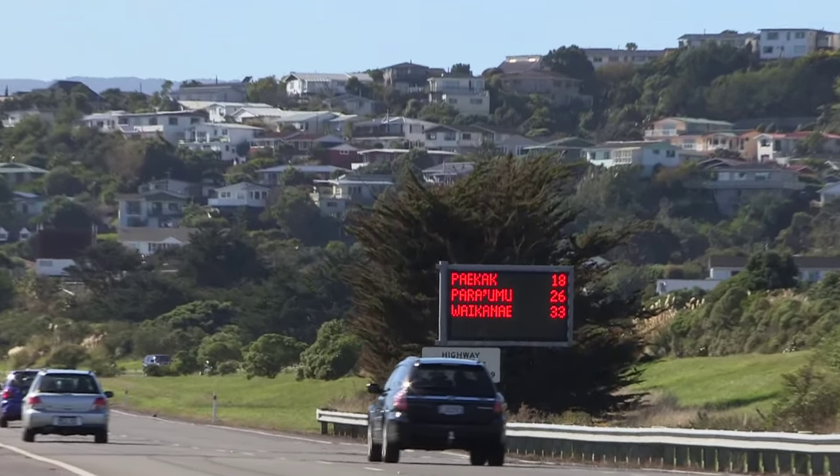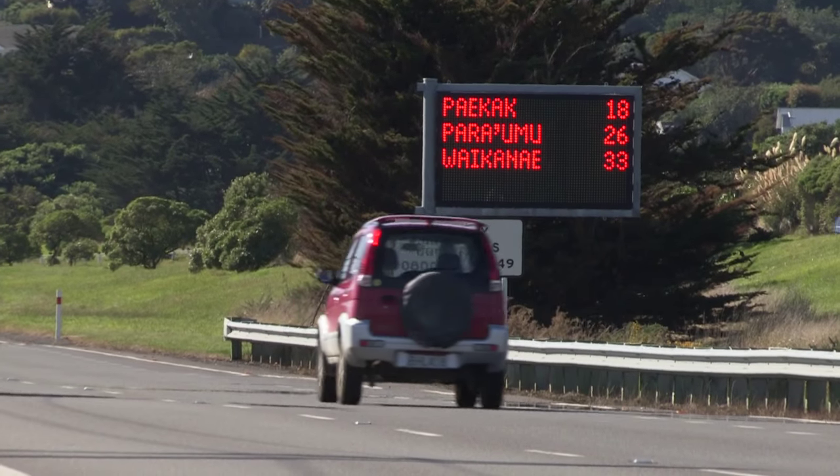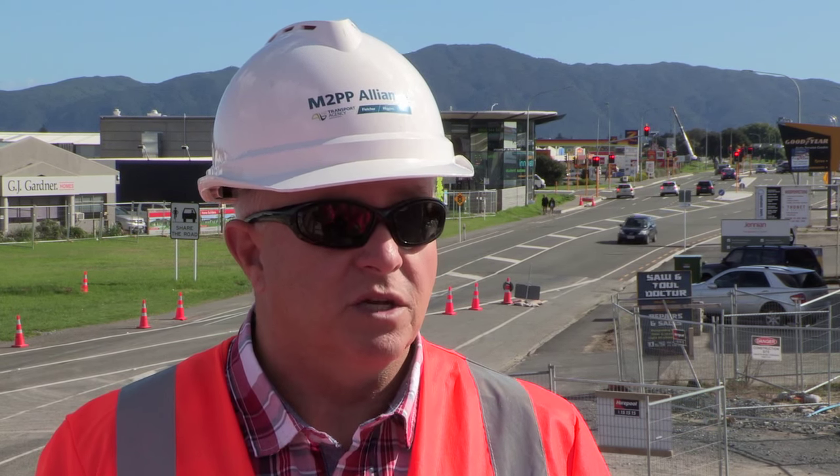This real-time traffic information is also communicated directly back to motorists. Variable message signs that we see up and down the highway display estimated travel times to destinations like Wellington Airport or Wellington City, and those times are uploaded through the Wellington Traffic Operations Centre.